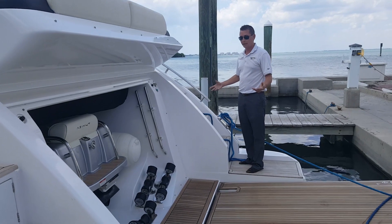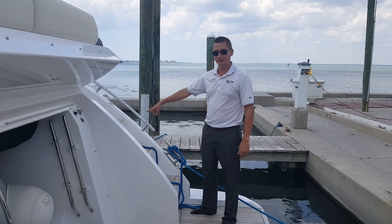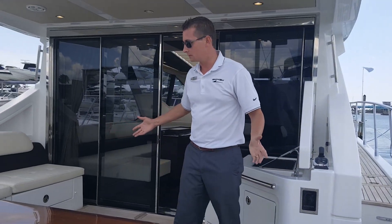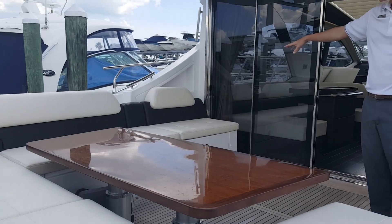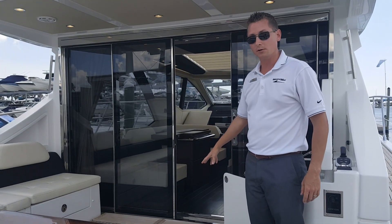Boarding the boat is very easy, either port or starboard side. You do have an assist passerelle gangplank out of the starboard side entryway. Upon boarding the boat, the main cockpit is very, very spacious. You also have additional storage under all of this seating arrangement here, and access to your engine room is down below.